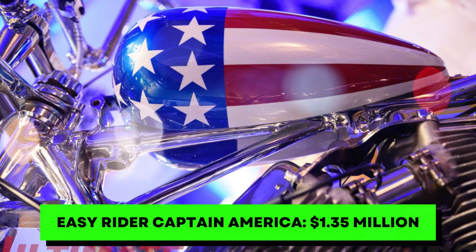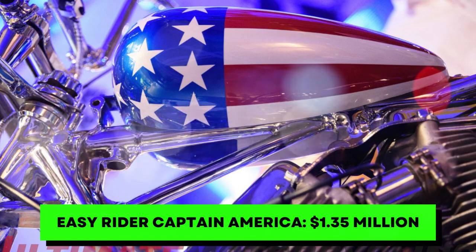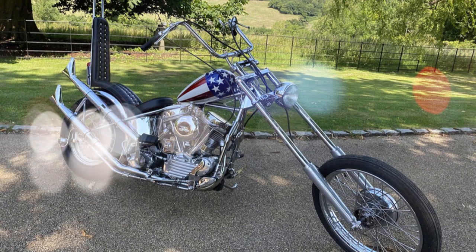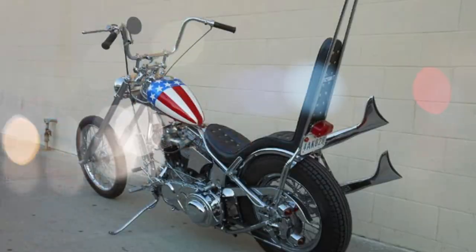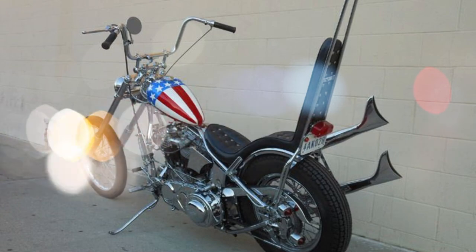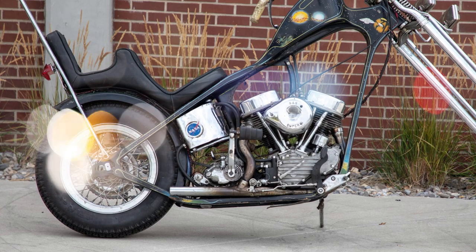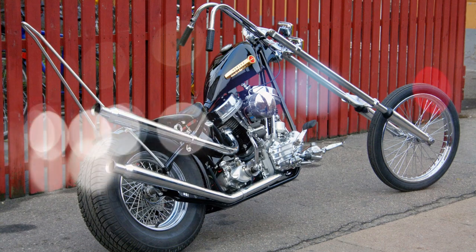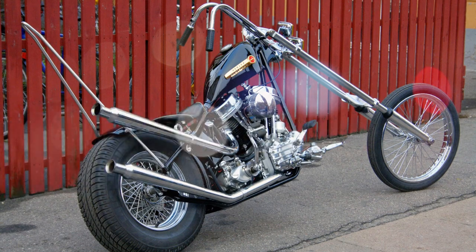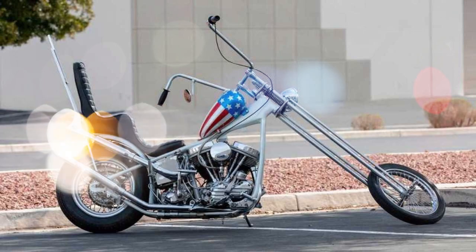Number 3. Yes, this is the Easy Rider bike from the classic movie. It's also known as the Captain America for the shield at the front, and was the model used by Peter Fonda. Its history is unique as it's believed to use a 1952 HD Hydroglide with 1962 Panheads installed. It's also been claimed the true original was either stolen or destroyed, and this is a replica. But it still works as an amazing ride that fetched a high price at auction, as many wanted a piece of motorcycle history.